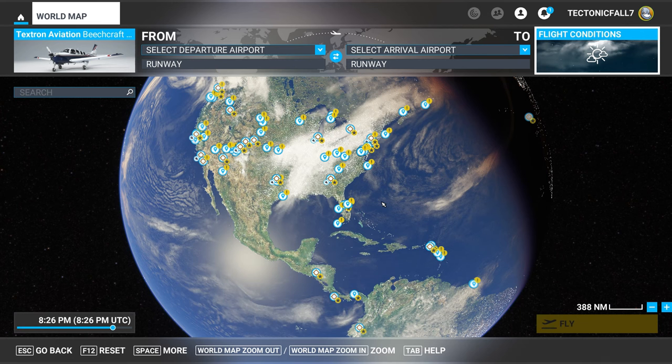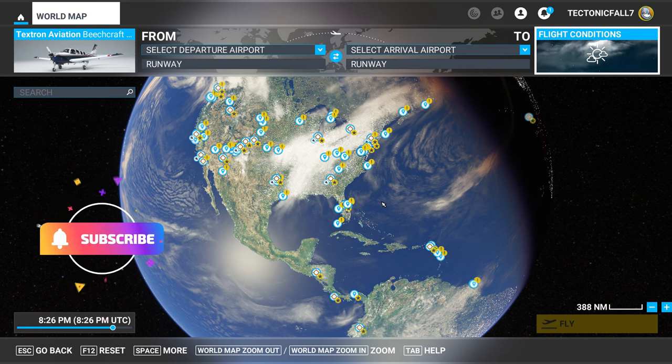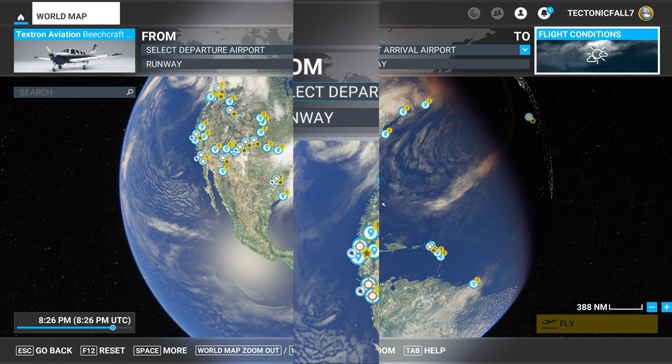Welcome back to Microsoft Flight Sim everyone. Today we're going to go over the G36 Bonanza improvement project. Make sure you go down below and hit that subscribe button and tick that little bell.